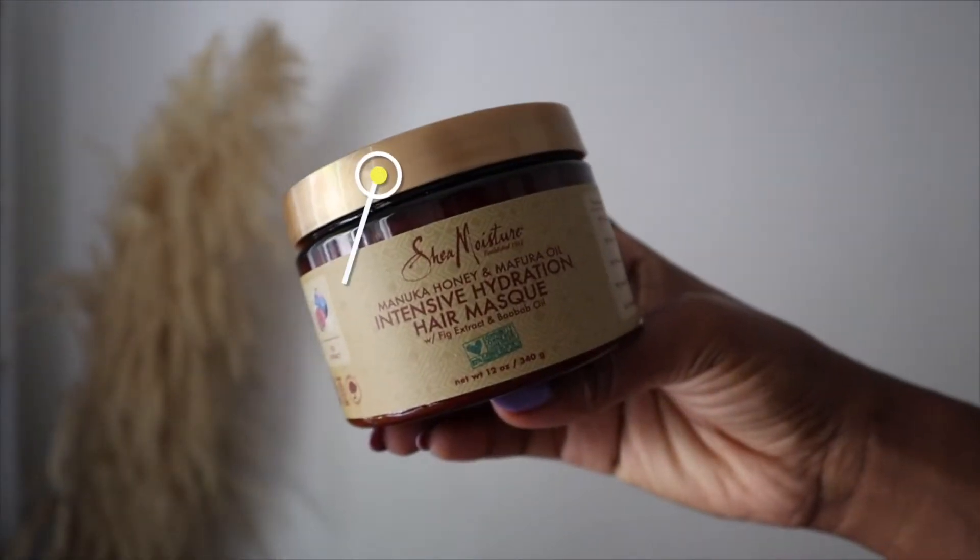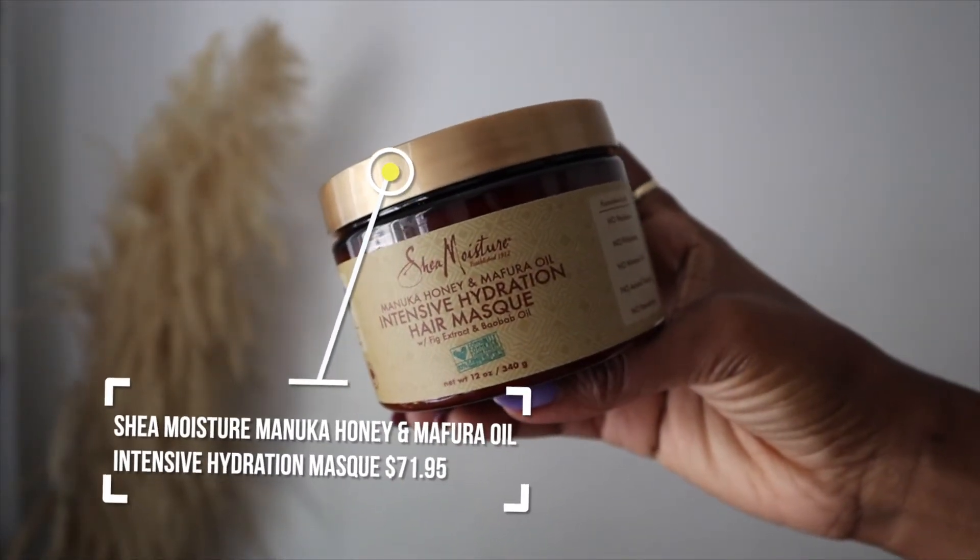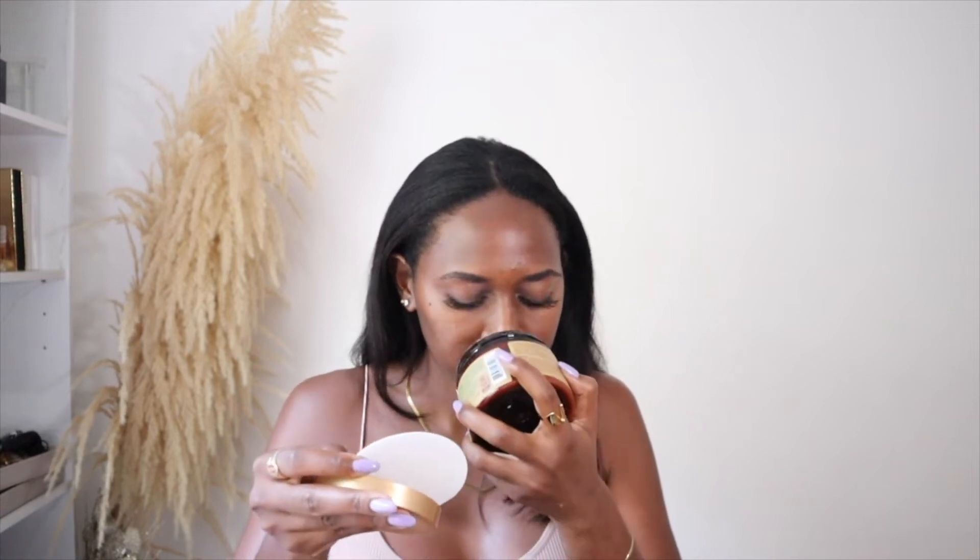The last few products from Pennywise are of course hair-related. I picked up the Shea Moisture Manuka Honey and Mafura Oil Intensive Hydration Hair Mask with fig extract and baobab oil. I have used this in the past — a long time ago — and I remember my hair really enjoying it. It was a really good moisturizing deep conditioner, so I picked it up again. I was debating whether to buy two packs but just went with this one and I'm excited to try it again.